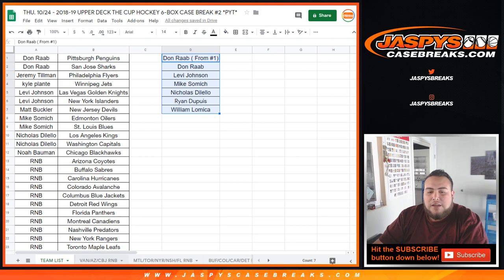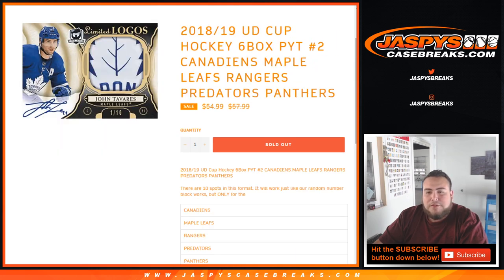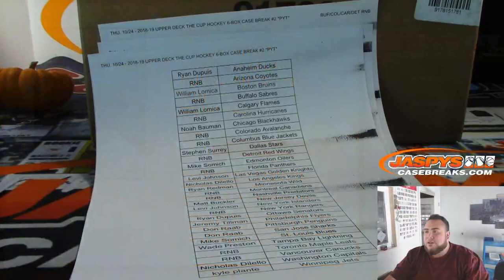We had a couple of random number blocks that we had to sell out: Vancouver Canucks, Blue Jackets, Yields random number block; Canadiens, Maple Leafs, Rangers, Preds, Panthers random number block; and Sabres, Avalanche, Hurricanes, Red Wings random number block. I have the results right here.